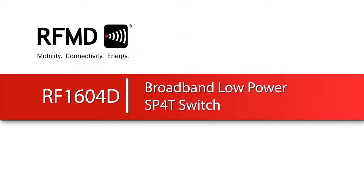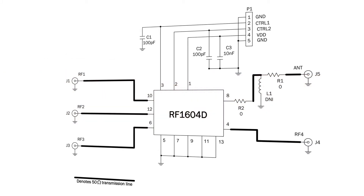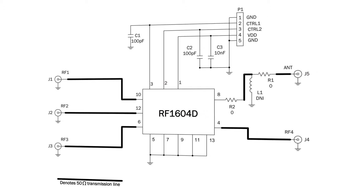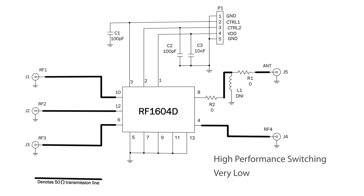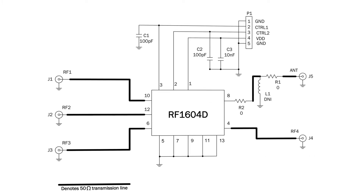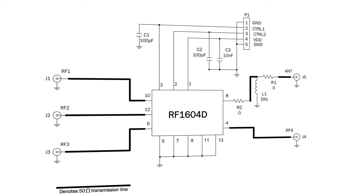RFMD's new RF1604D is a single pole 4th row switch designed for received diversity switching applications. The RF1604D is ideally suited for battery operated applications requiring high performance switching with very low DC power consumption. It features very low insertion loss and is optimized for diversity routing with 1.3 volt GPIO control voltage compatibility.